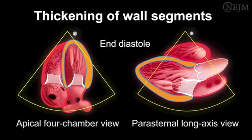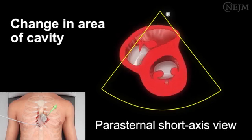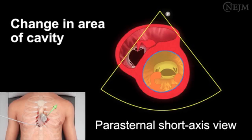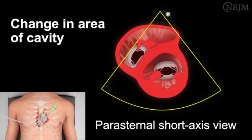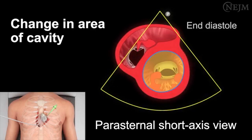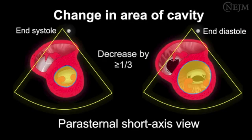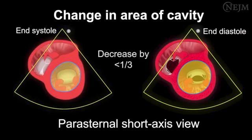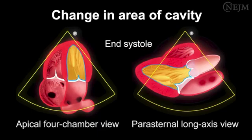Thickening of wall segments should also be evaluated in the apical four-chamber and parasternal long-axis views. The change in the area of the cavity is best evaluated in the parasternal short-axis view. The space enclosed by the endocardial border represents the area of the left ventricular cavity. The cavity reaches its maximum area at end diastole. During systole, the endocardial walls move closer to one another, thereby reducing the area of the cavity until the cavity reaches its minimum area at end systole. The fractional decrease in the area from end diastole to end systole yields the estimated change in the area of the cavity. A decrease by at least one-third indicates normal left ventricular systolic function, whereas a decrease by less than one-third suggests severely reduced function. The change in the area of the cavity should also be evaluated in the apical four-chamber and parasternal long-axis views.